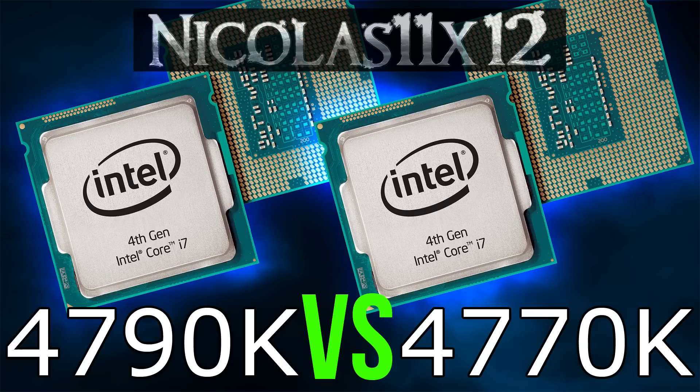If you have money to spend, then sure, go on and upgrade to the 4790K — but in my opinion, you shouldn't. But of course if you're building a PC from scratch and still have the choice between the 4770K and the 4790K, then I'd definitely say go for the 4790K. And that pretty much wraps it up — I hope this comparison video could help you with your choice.